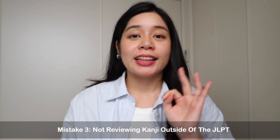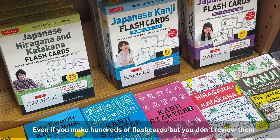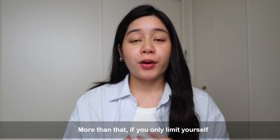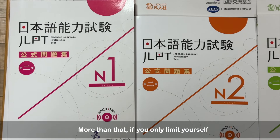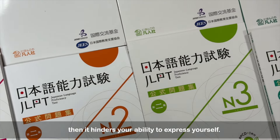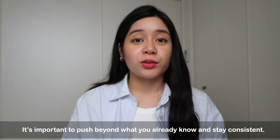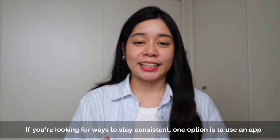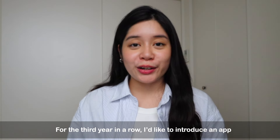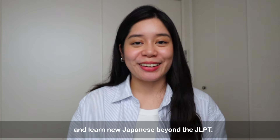Mistake number three: not reviewing kanji outside of the JLPT. Even if you make hundreds of flashcards but you don't review them every once in a while, don't expect to remember new kanji and vocabulary. If you only limit yourself to the vocabulary and characters that appear on the JLPT, it hinders your ability to express yourself. It's important to push beyond what you already know and stay consistent. One option is to use an app that reminds you when to review. For the third year in a row, I'd like to introduce an app that's been helping me stay consistent and learn new words outside of the JLPT.